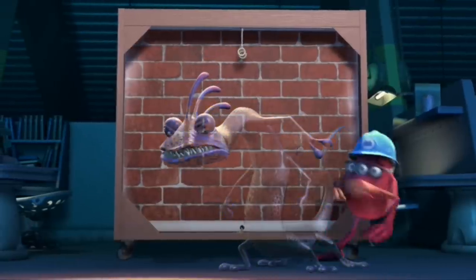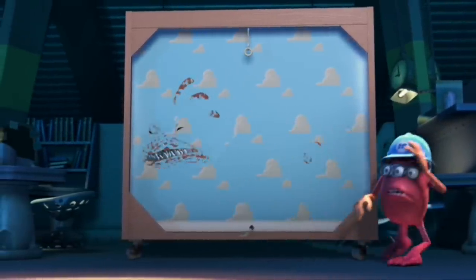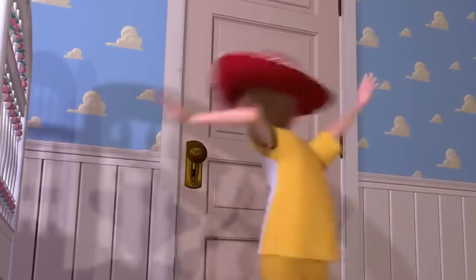When Randall is showing off his camouflage skills we see one of his backgrounds is the wallpaper from Andy's room in Toy Story. But why does Randall need to be able to blend into Andy's room anyways? Unless Randall is Andy's monster.